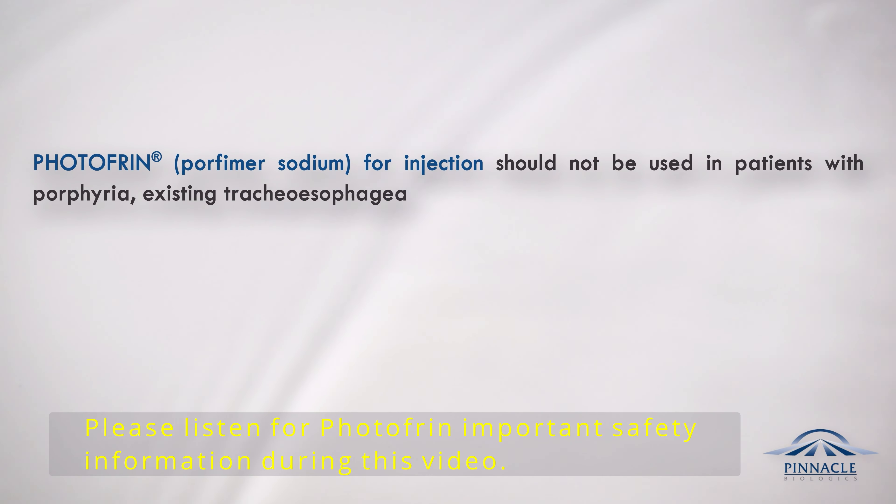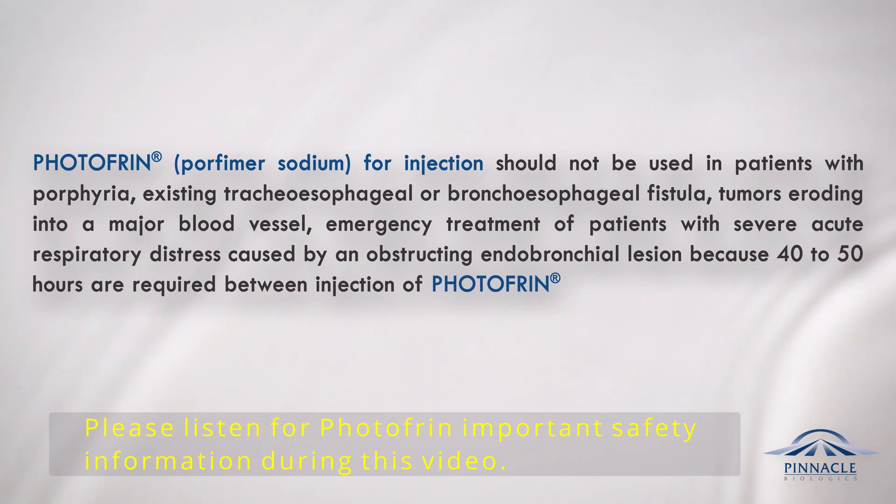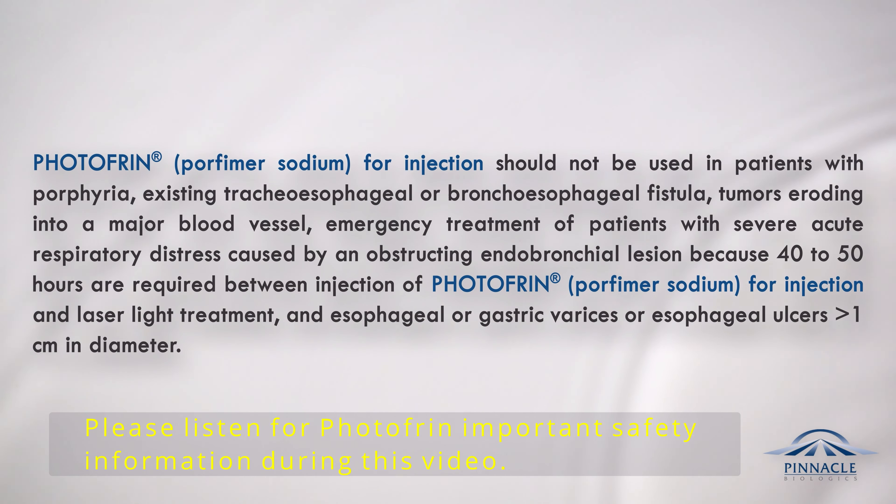Photofrin, Porfimer Sodium for injection, should not be used in patients with porphyria; existing tracheoesophageal or bronchoesophageal fistula; tumors eroding into a major blood vessel; emergency treatment of patients with severe acute respiratory distress caused by an obstructing endobronchial lesion, because 40 to 50 hours are required between injection of Photofrin and laser light treatment; and esophageal or gastric varices, or esophageal ulcers greater than 1 cm in diameter.